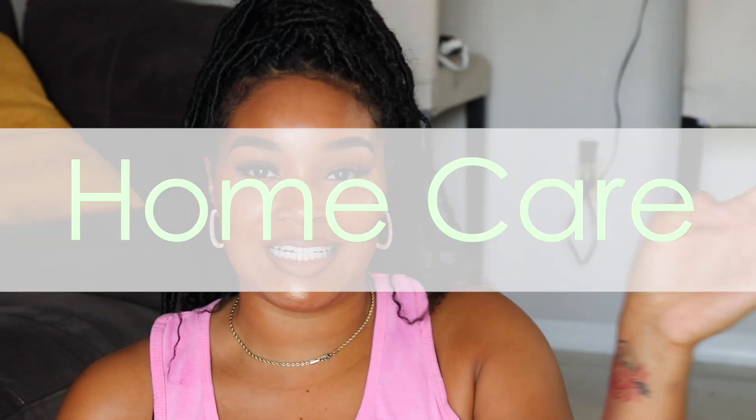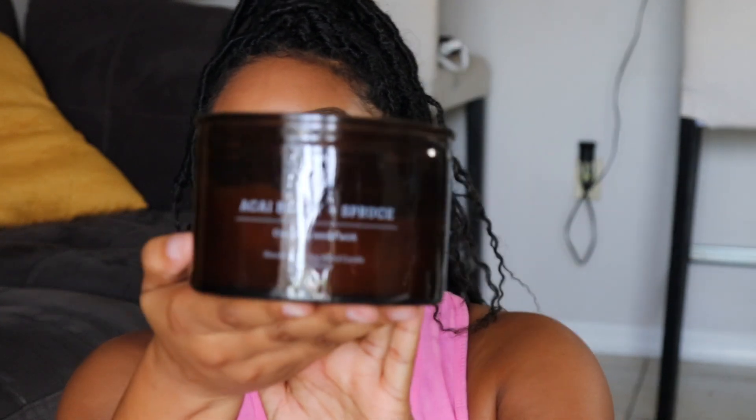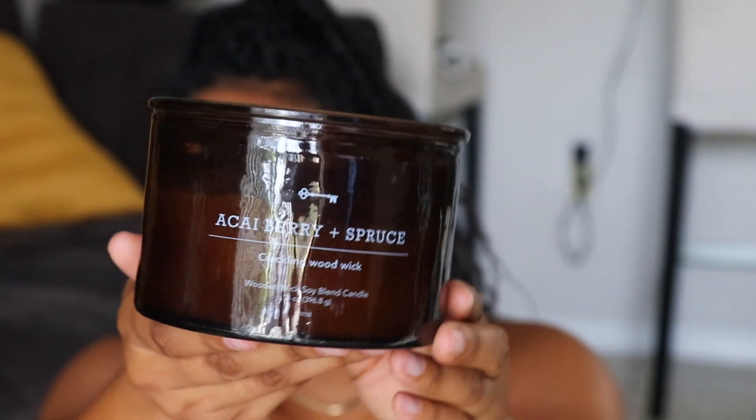Now wrapping up the video — I love everything that smells good: candles, room sprays. These two products are from Target. This one is the Threshold brand — a three-wick candle that makes crackling sounds, which makes me feel warm and cozy, almost like having a fireplace. It's the acai berry and spruce scent — oh my goodness, it smells so good. And it is a soy blend candle.